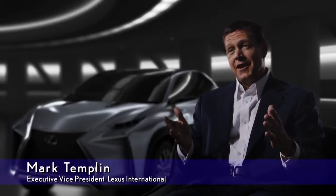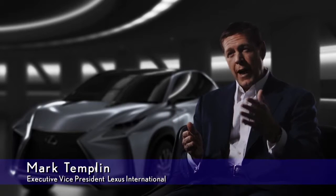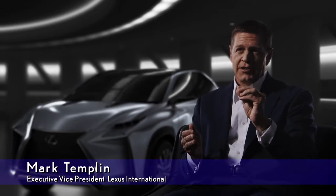We're excited about the LF-NX. It's bold, powerful. It gives you a great sense of where we're going with Lexus design. I promise, you'll see some of these design elements in future Lexus models. More to come, so stay tuned.